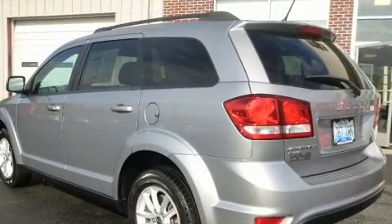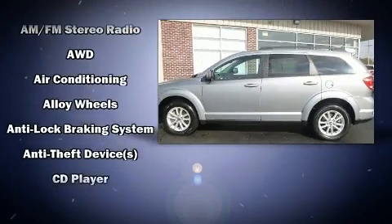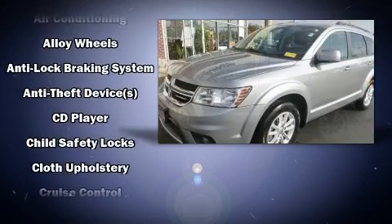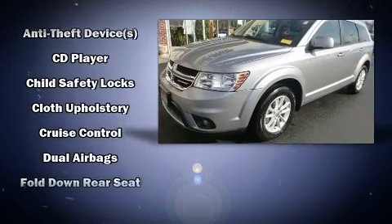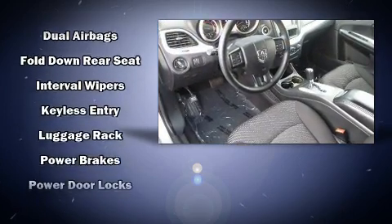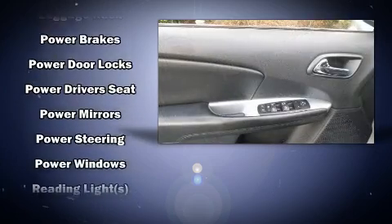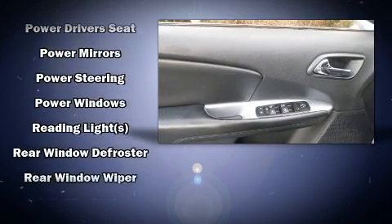Dodge also prioritized safety and security with features such as front and side impact airbags, traction control, brake assist, anti-whiplash front head restraints, ignition disabling, and four-wheel disc brakes with ABS. Various mechanical systems are monitored by electronic stability control, keeping you on your intended path.